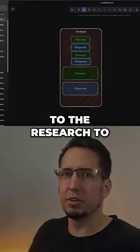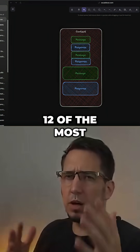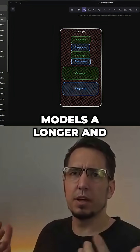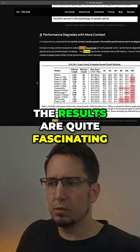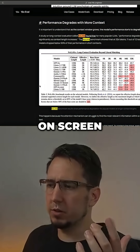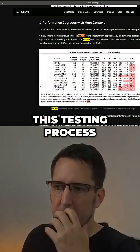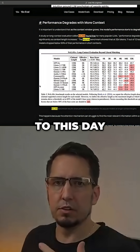And we're going to go to the research to show that. One recent study called NoLima tested 12 of the most advanced AI models, and they wanted to see what actually happened when you gave AI models a longer and longer context. The results are quite fascinating. We can see here on screen there's about 32,000 tokens that were used in this testing process. This is a bit of an older study, but I think the results are still relevant to this day.